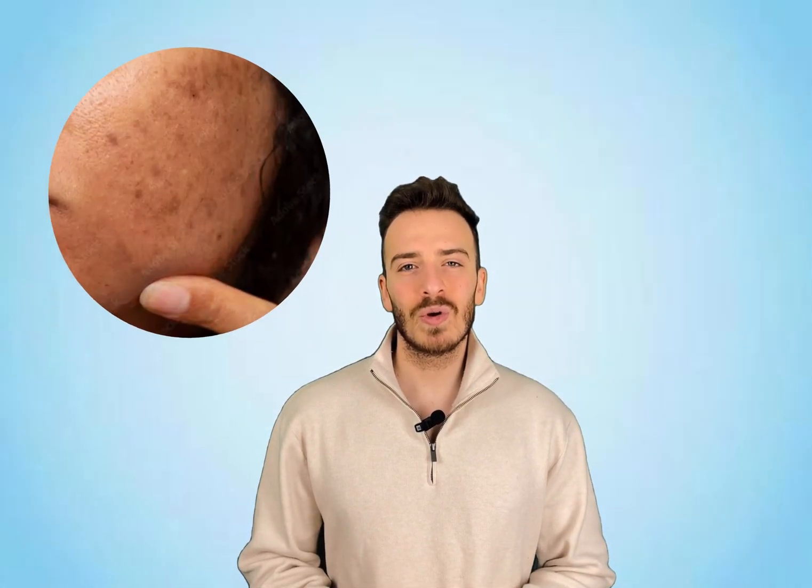Struggling with dark spots or acne marks? Let's talk about thiamidol, the new buzzword in skincare. What is it? How does it work? And is it worth the hype? In this video, I'll break it all down. We'll cover how thiamidol targets pigmentation, why it's safer than older treatments, and how to use it for the best results. Plus, quick tips on what to pair it with and what to avoid. Ready to clear up the confusion? Let's dive in.